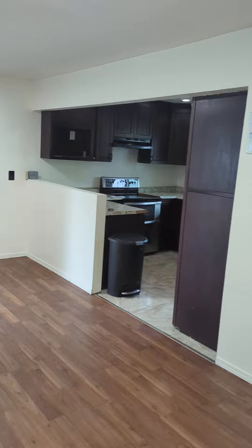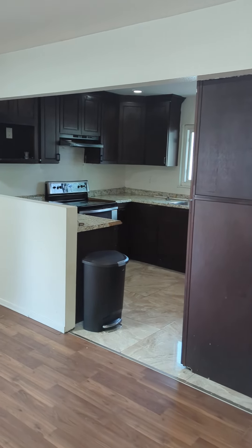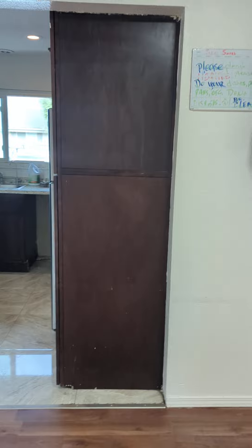Garage is over there. Here's the kitchen — the refrigerator, you're gonna want to see that.